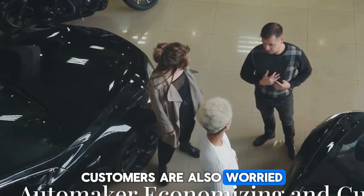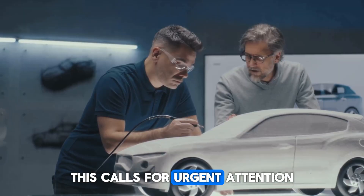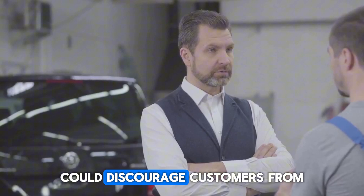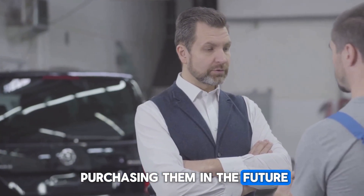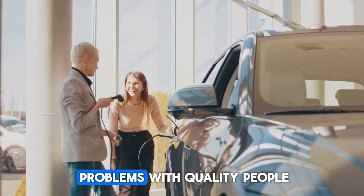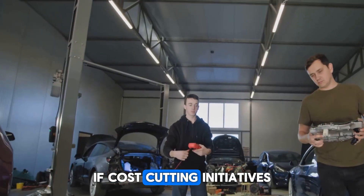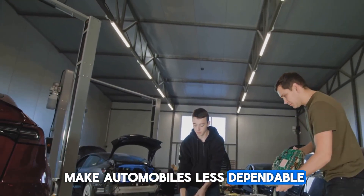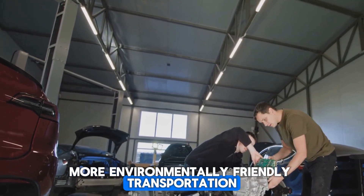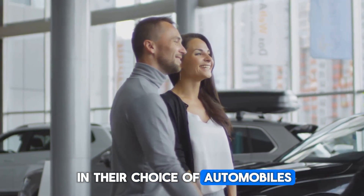Customers are also worried that automakers may be economizing by sacrificing some features. This calls for urgent attention because producing vehicles that are less dependable or have shorter lifespans could discourage future purchases. This may start a cycle in which businesses cut costs without addressing underlying quality problems, and if cost-cutting initiatives make automobiles less dependable, people may start to feel less confident in purchasing electric vehicles, slowing the transition toward more environmentally friendly transportation.